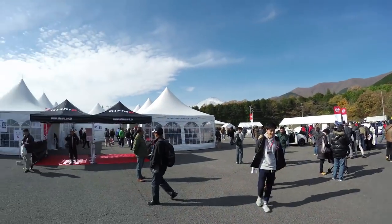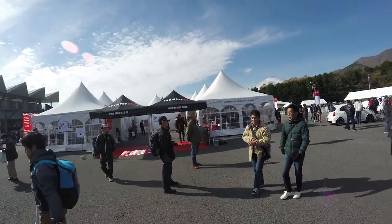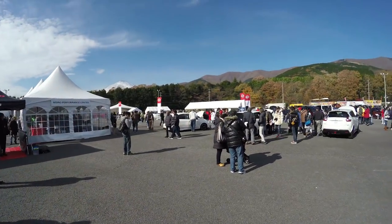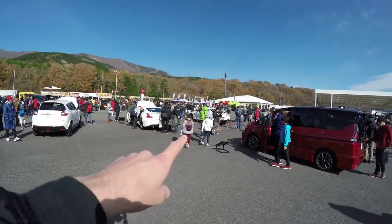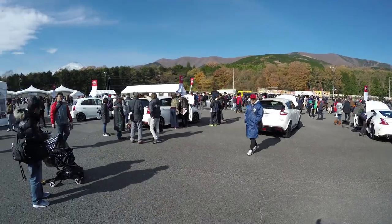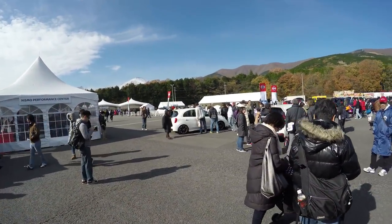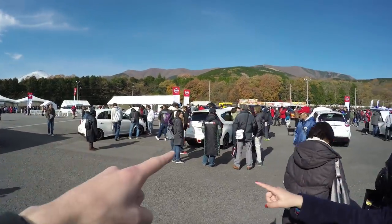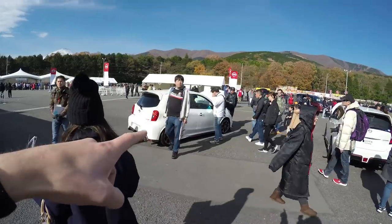So we're in the main Nissan Nismo section where they have a retail section — all their Nismo parts and stuff. They've got all the Nismo Edition Nissan cars here: the Nismo Edition R35 GTR, Fair Lady Z 370, the Juke, the March — which is essentially just a Nissan Micra if you're from Australia — and then the Note. I'd love to get one of these and just zip around in them.